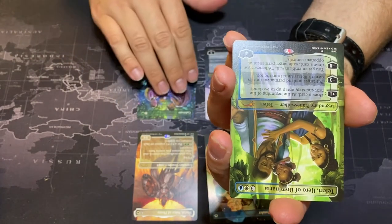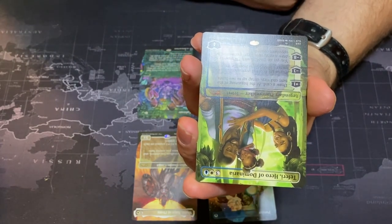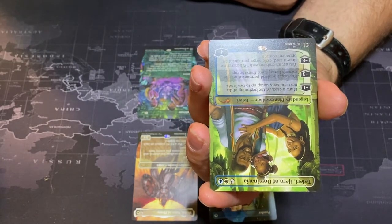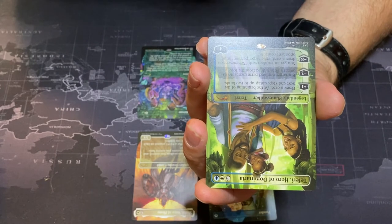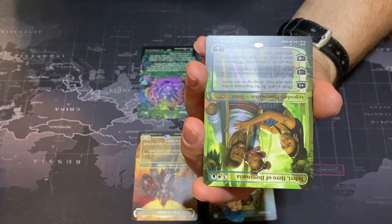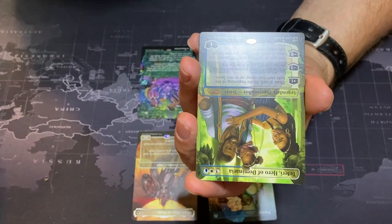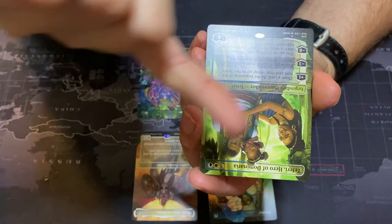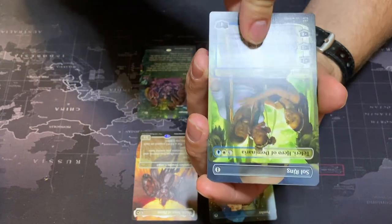Then we've got our second planeswalker — Teferi, Hero of Dominaria. One white, one blue, and three generic. Plus one: draw a card, at the beginning of your next end step untap up to two lands. Minus three: put target non-land permanent into its owner's library third from the top. Minus eight: you get an emblem — whenever you draw a card, exile target permanent an opponent controls. Fantastic planeswalker with great artwork featuring Teferi with his wife and daughter.